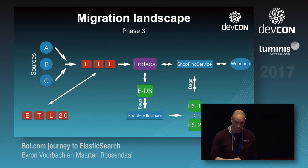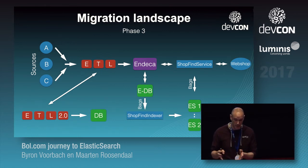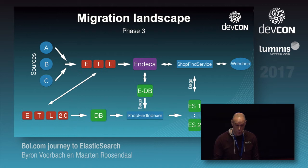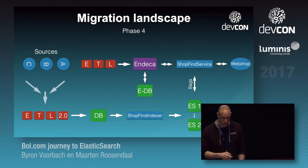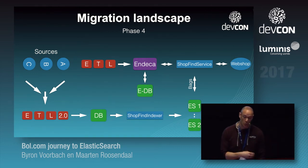Phase three, what we're working on now, is having our current ETL layer move stuff to a new ETL layer 2.0. The current ETL layer is a Java service with a database; it puts things on a queue and moves them to ETL layer 2.0, which then goes into the database so the shop-find indexer can retrieve from there instead of the current database. And then a further phase is having the sources feed directly into the new ETL layer — we want to be more event-driven, and since most sources already put events on a queue, it's quite easy to subscribe to those.